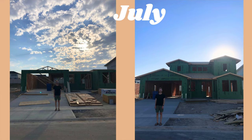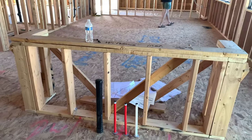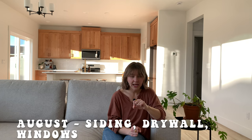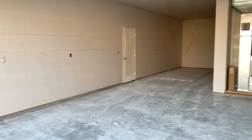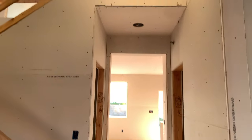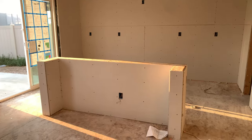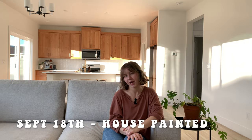In July the framing went up, which was really cool to see — it started to feel like a real house. In August the siding, drywall, and windows went in, which made it feel like an actual house. In September, the house got painted — and if you couldn't tell, we love white.